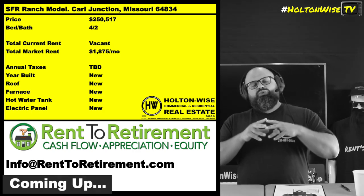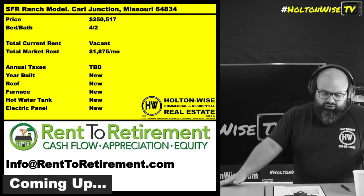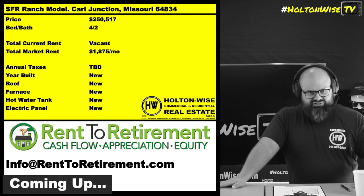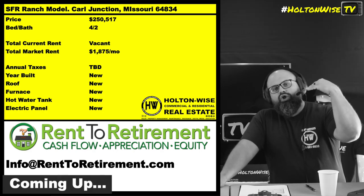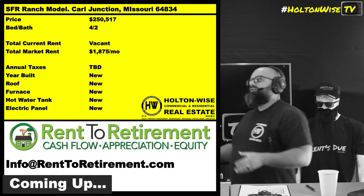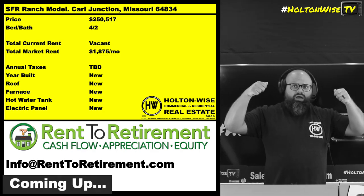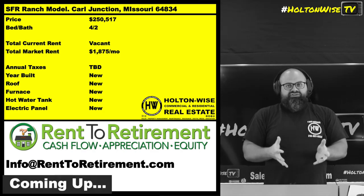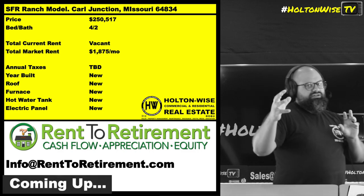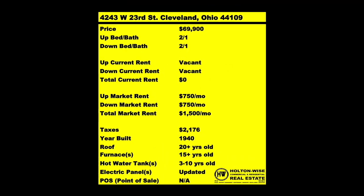They're able to do this because we're looking at models here and tenant bases with good credit, good income. We're looking at tenants paying $1,875 a month in rent — not low income stuff — high quality neighborhoods, low risk neighborhoods. Because of that, they're able to partner up with lenders willing to write loans to investors at an incredible set of terms: 30-year fixed interest, no money down.